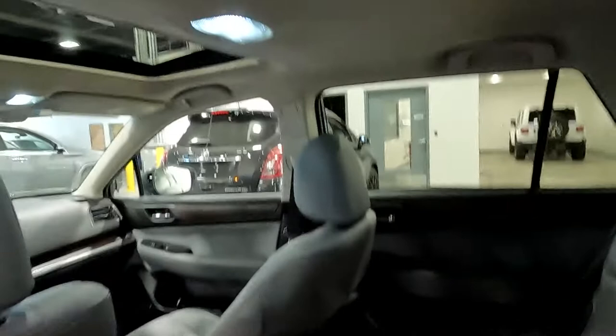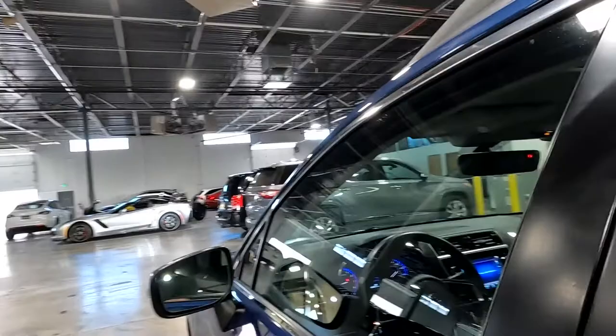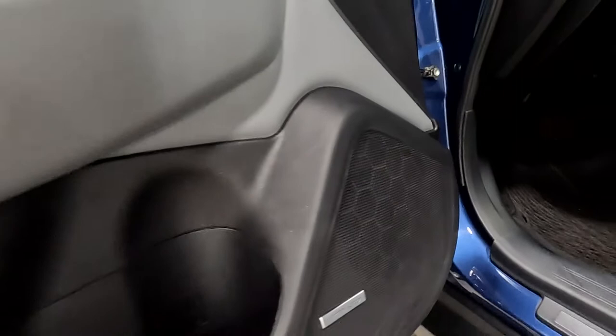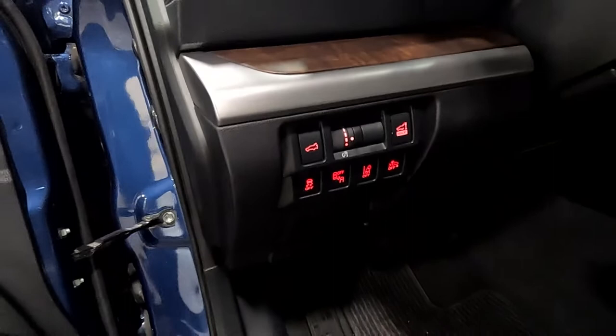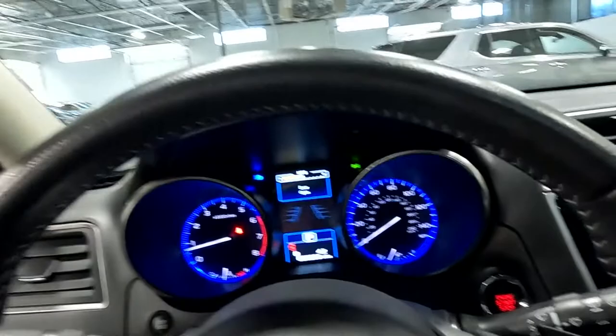These rear seats are heated and you do have USB ports right there for charging. You also have a blind spot monitor, Harman Kardon sound, aluminum scuff plates, and right here is your VIN. There are two driver presets, and right there is where you turn your blind spot monitor on and off.